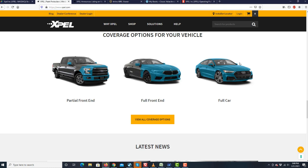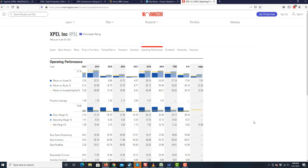From Morningstar, the operating metrics show that the returns on equity are just absolutely astronomical — around 50%. The gross margins are not as huge as for something like Adobe that we discussed, but still very respectable at 33%, and the net margin is 11%. But the returns on equity are just unbelievable.